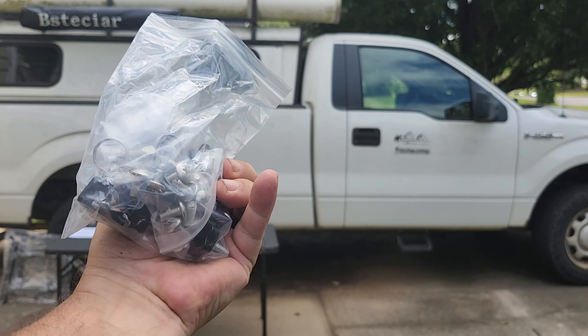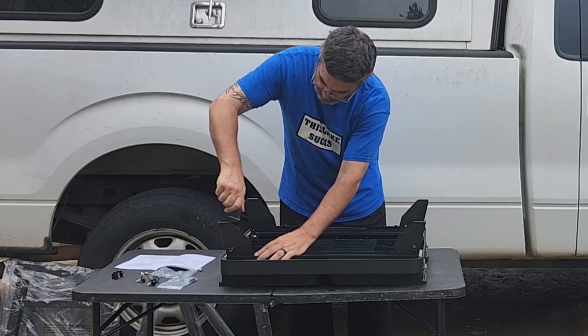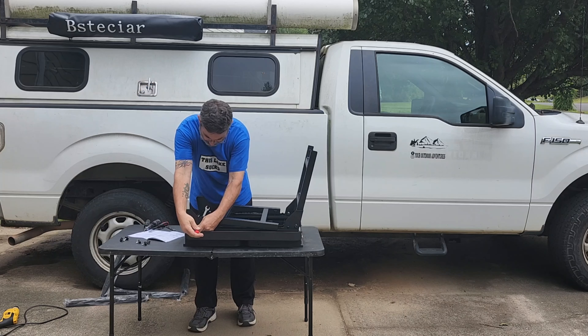The folding grill stand is designed with four retractable legs and three different height levels — 26 inches, 30 inches, or 34 inches — meeting all the needs of campers and adventurers.